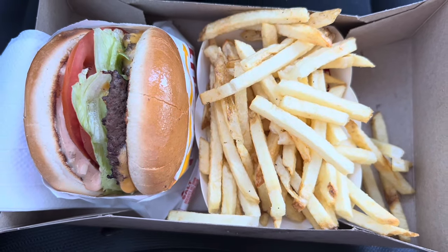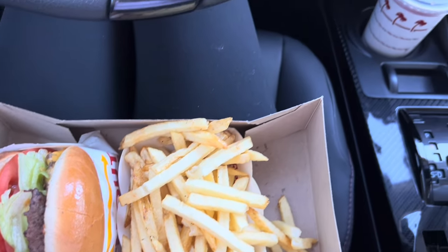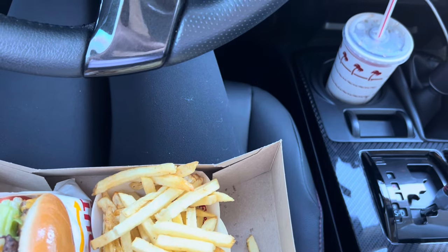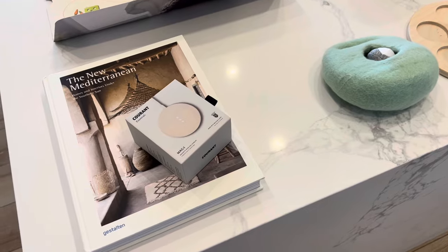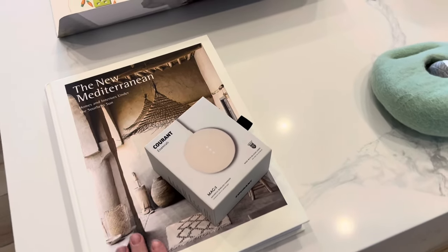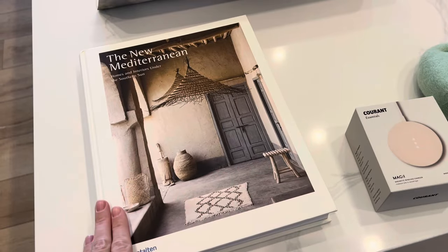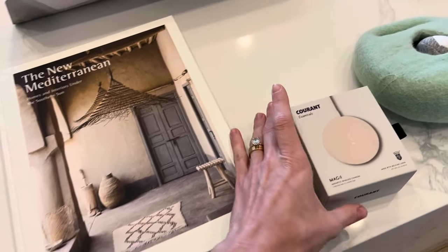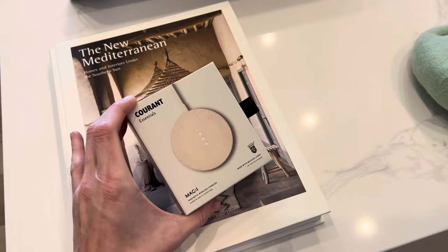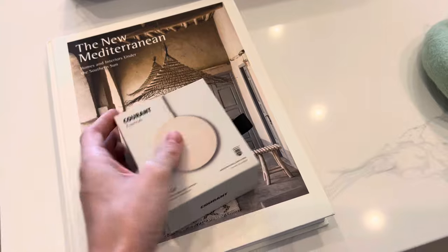This looks so good, you guys. Can't forget the Dr. Pepper. I'm so excited. I just got a couple packages I wanted to show you guys. The first one was from Amazon — I just got this new Mediterranean book. I thought this would look really good in our bedroom. I just love the cover of this. And then I got Ben a matching phone charger to mine — this matches the bedroom and the bed, and I'll show you guys in a minute.